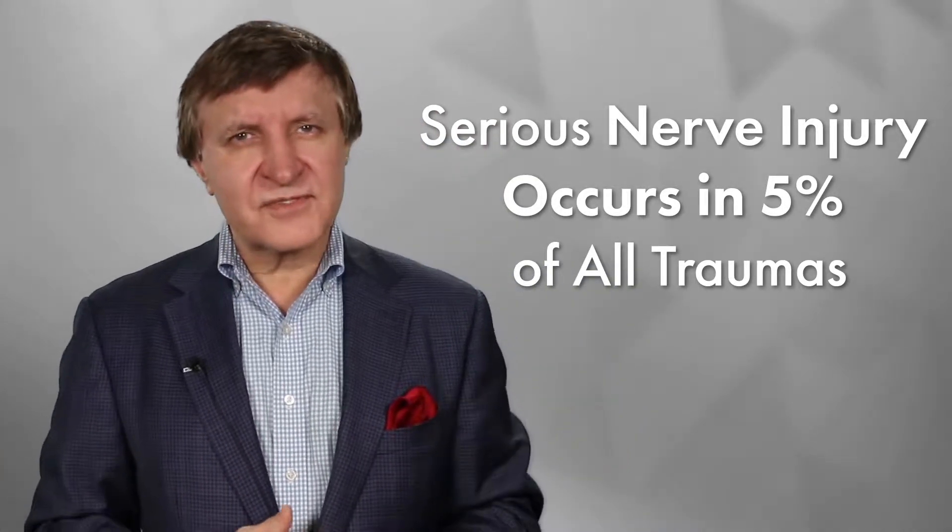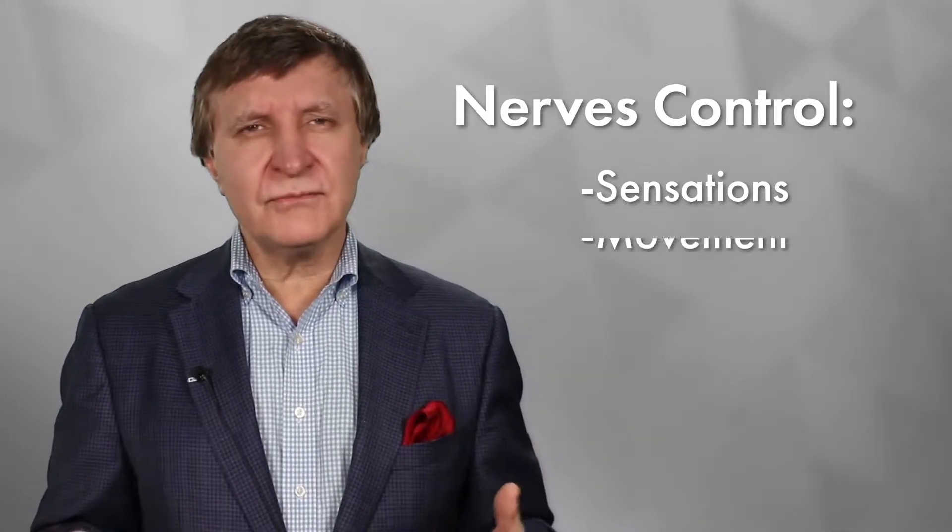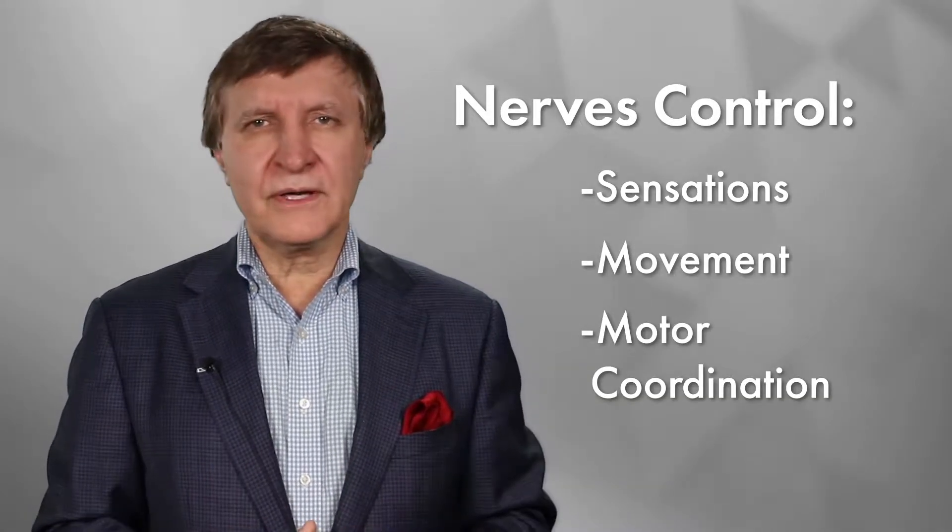Serious nerve injuries occur quite commonly. In actuality, it's about 5% of all traumas. But plastic surgeons today can help fix your nerves, which control sensation, movement, and motor coordination.